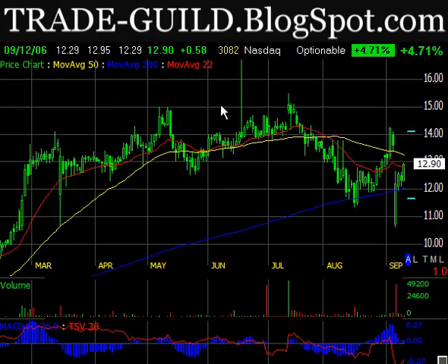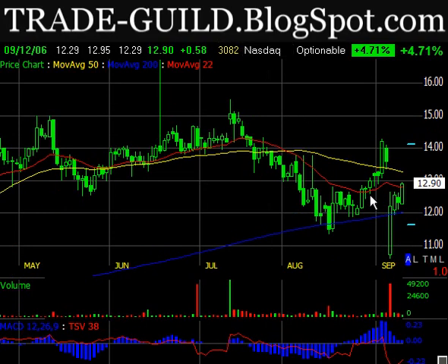First up is FLOW, which is Flow International, up on the screen. This is a short that I just got into. Basically, we saw this big breakdown on big volume, and it's kind of rallied back up — it was up today about 4.71%. I shorted yesterday and added to that position today. It could rally up to the 50-day moving average, or it could fill this gap from the falling window created on the big volume day. I don't expect to see it go much above that. Your stop would be probably around this level, or maybe up as high as $14.